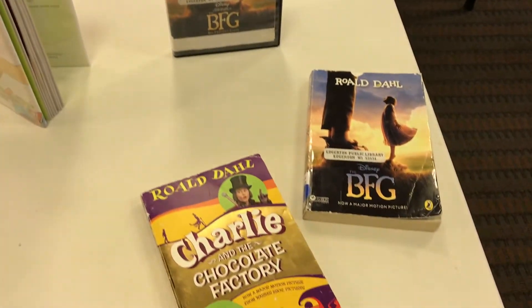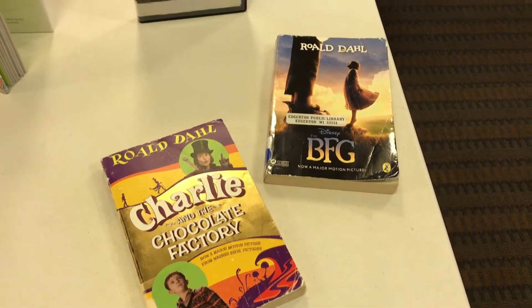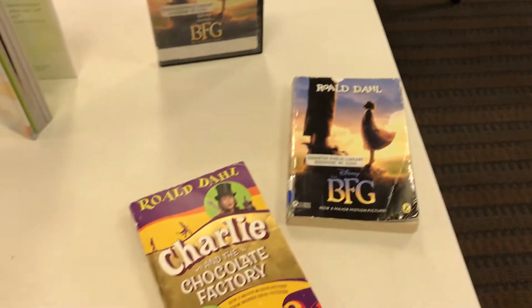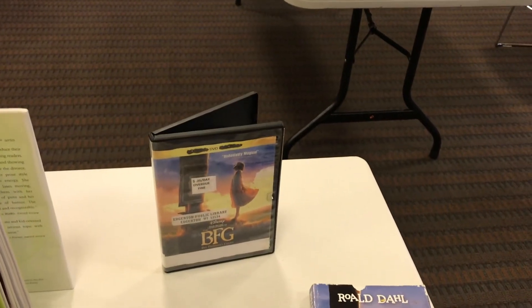Roald Dahl is another author in our D section, and several of his books have been turned into movies. So maybe you want to read the book — like the BFG or Charlie and the Chocolate Factory — and then check out the DVD and watch the movie.